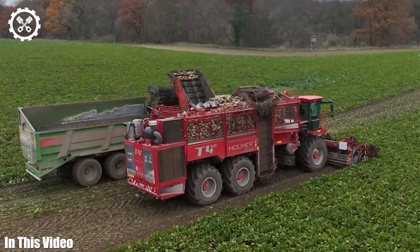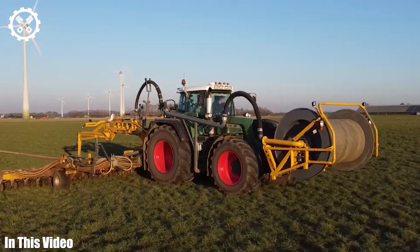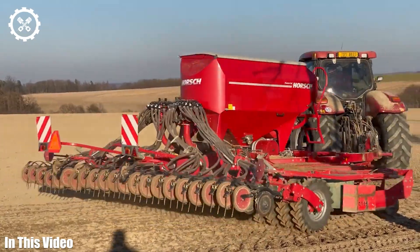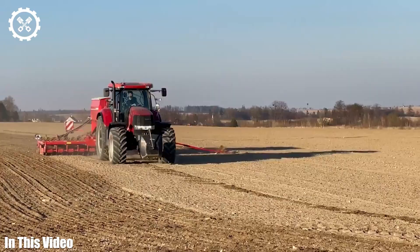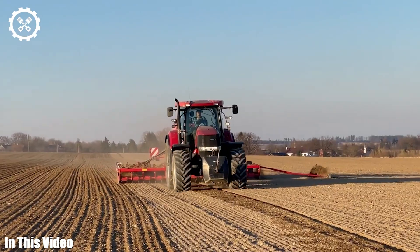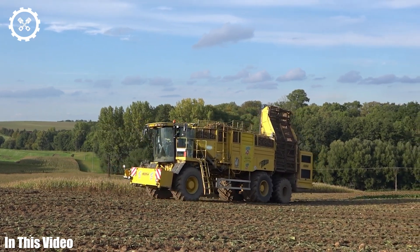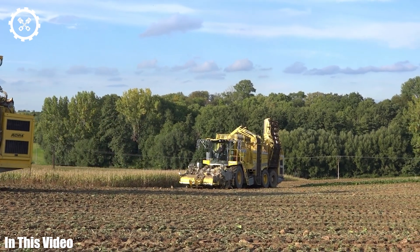Greetings, farming aficionados. Today, we're embarking on an exciting journey through the world of agriculture machinery that has transformed the way we cultivate our land. From the intricate engineering of precision planters to the autonomous harvesters that work tirelessly in the fields, we'll uncover the incredible innovations that are driving the future of farming. Join us as we delve deep into the captivating world of agriculture machinery where technology meets the soil and tradition meets innovation.